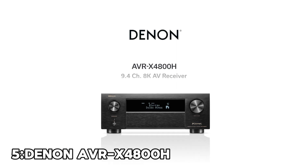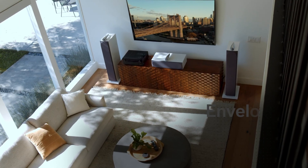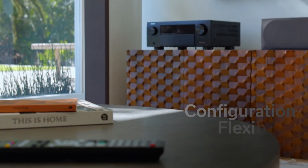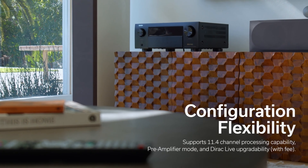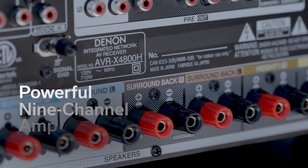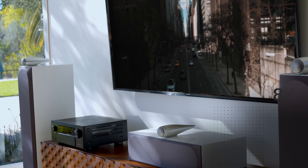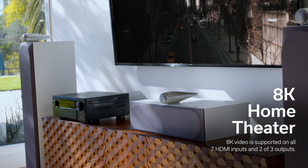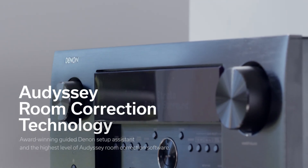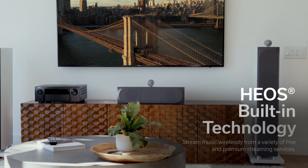Number 5: Denon AVR-X4800H — Sonic Tour de Force. The X4800H is a home theater amplifier with long-term appeal. The provision of a full board of 8K/4K 120Hz HDMI inputs and coverage of all the significant home cinema sound formats ensures that this Denon amp will partner any display or source you might acquire for a long time to come. The sound profile is best described as visceral. The soundstage is crisp and detailed, but there is a sense of power and precision as well. Directional panning is totally convincing.